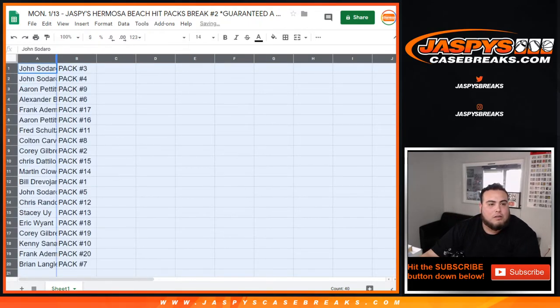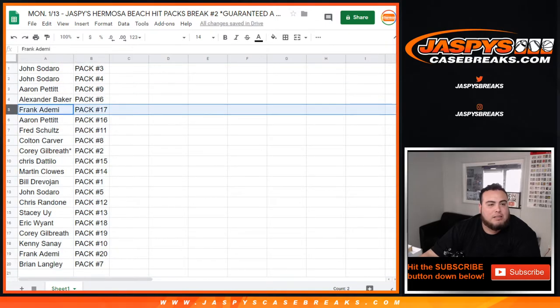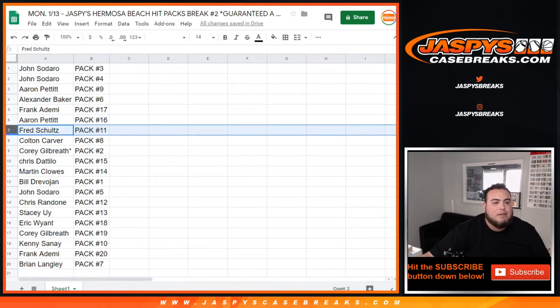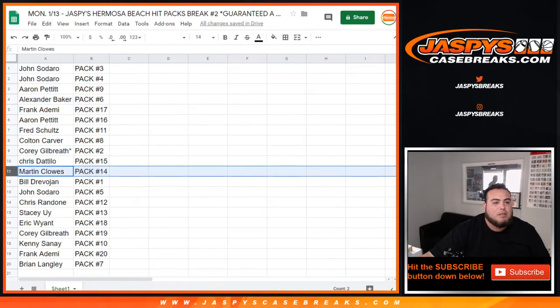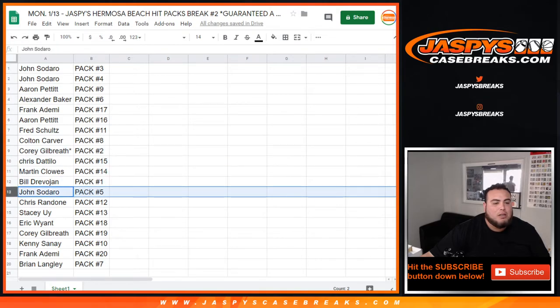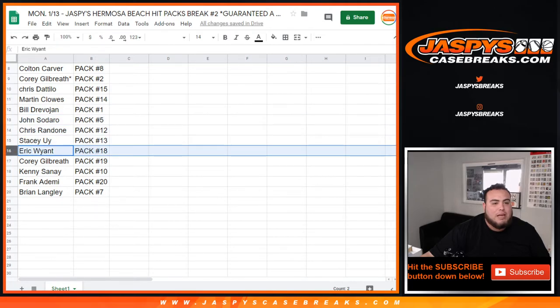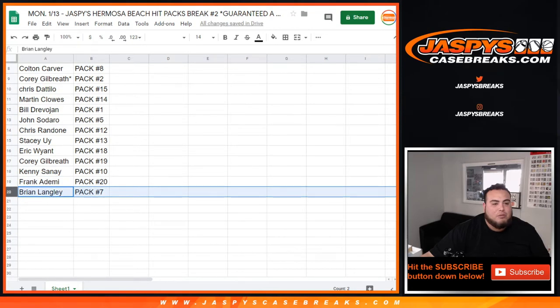Alright John, so you have pack 3 and 4. Aaron with 9, Alexander with 6, Frank with 7, Aaron with 16, Fred you have 11, Colton with 8, Corey pack 2, Chris with 15, Martin with 14, Bill with 1, John you have 5, Chris with 12, Stacy with 13, Eric with 18, Corey with 19, Kenny with 10, Frank with 20, and Brian with 7.